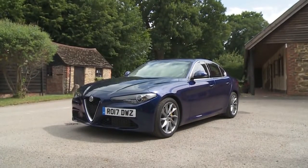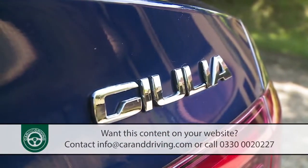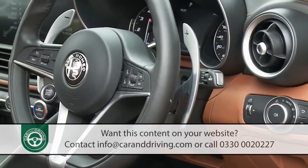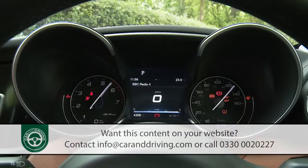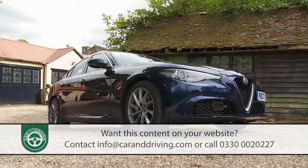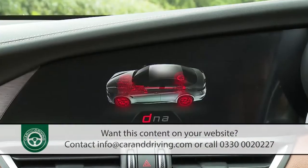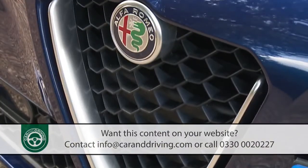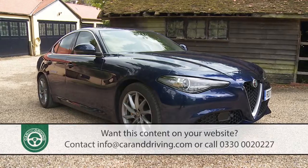Distinctive Italian design makes Alfa Romeo's Giulia stand out in the compact executive saloon segment, but this Latin contender has far more up its tailored sleeve than just good looks. Innovative engines, perfect weight distribution, unique technology and a best-in-class power to weight ratio deliver a car worthy of its famous maker at last.